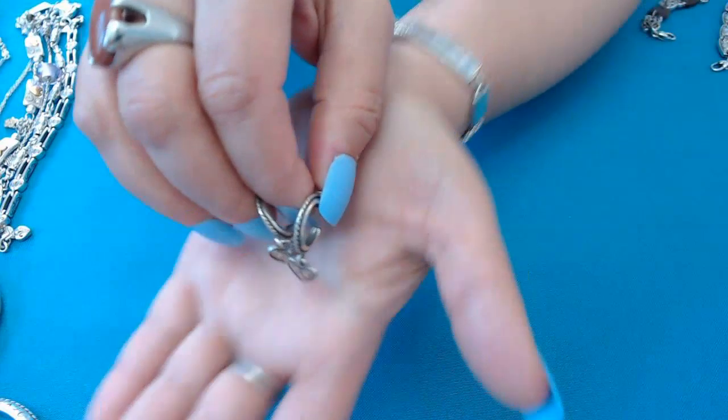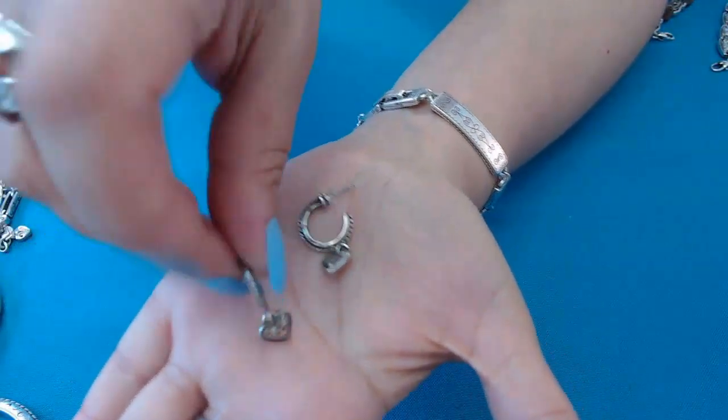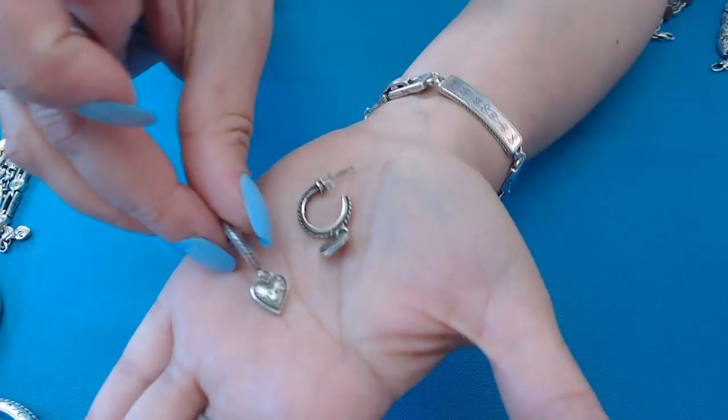Next we have beautiful hoop earrings with dangle hearts — really cute, silver toned as well with beautiful little hearts.